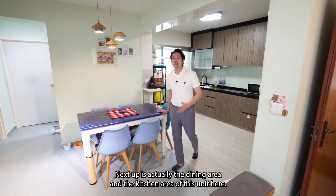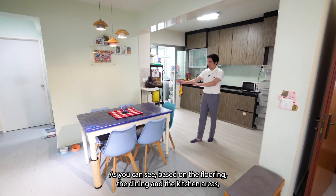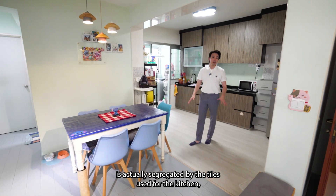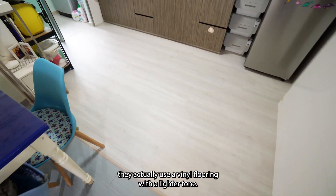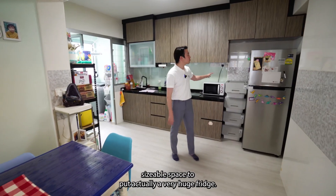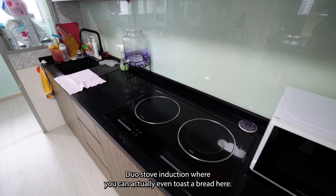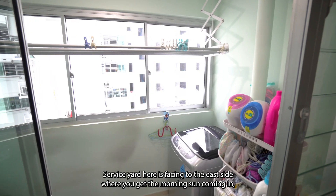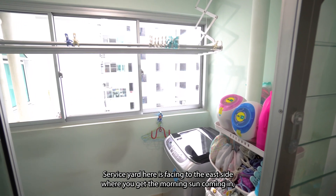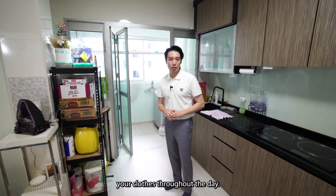Next up is the dining area and the kitchen area of this unit. As you can see, based on the flooring, the dining and the kitchen area is actually segregated by the tiles used. For the kitchen, they use a vinyl flooring with a lighter tone. It comes with a sizeable space to fit a very huge fridge and a dual stove induction where you can even toast bread. The service yard is facing the east side where you get the morning sun coming in, which means that even for bigger families, there are no issues drying clothes throughout the day.